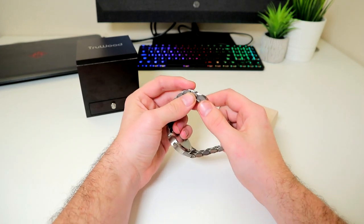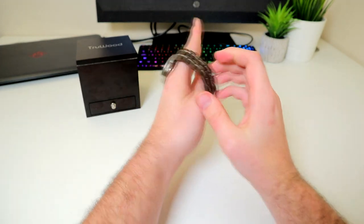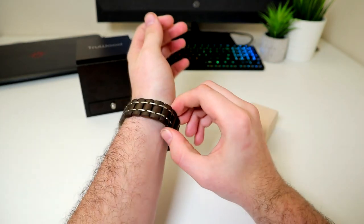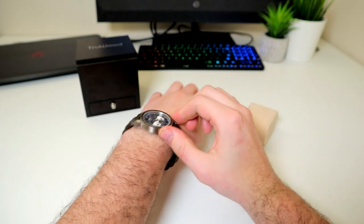This watch in particular is 100% natural black sandalwood. The dark tones offset by the bright stainless steel case makes for a very good looking watch, and the materials used also make the watch light as a feather.